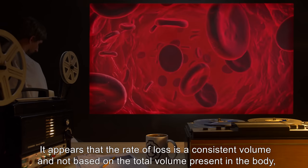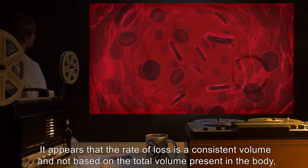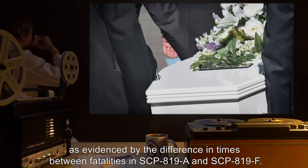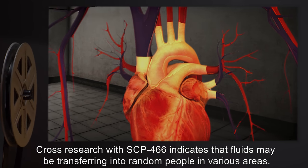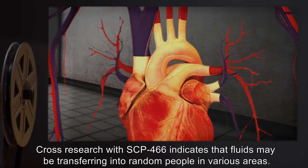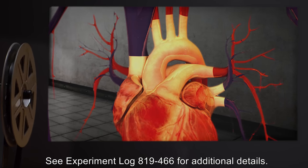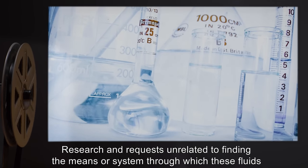It appears that the rate of loss is a consistent volume and not based on the total volume present in the body, as evidenced by the difference in times between fatalities in SCP-819-A and SCP-819-F. Cross-research with SCP-466 indicates that fluids may be transferring into random people in various areas. See experiment log 819-466 for additional details.